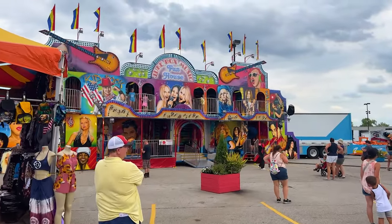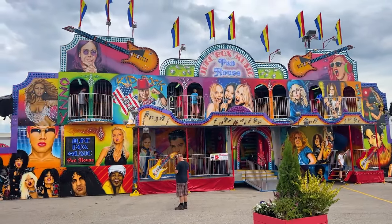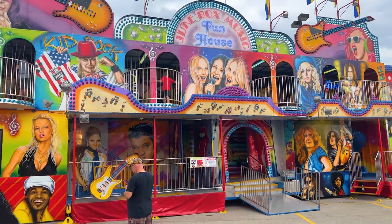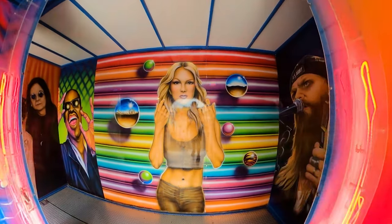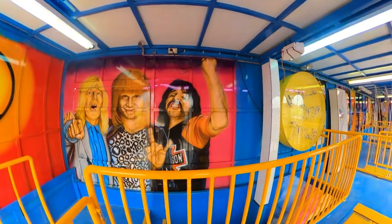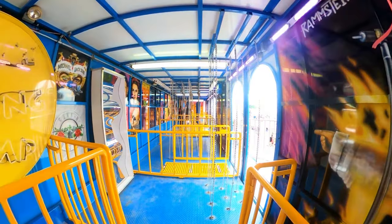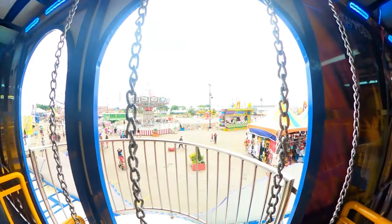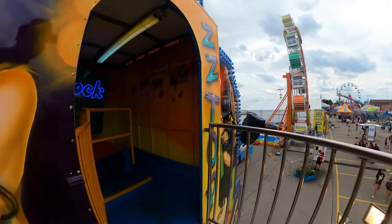This is the first of many fun houses — a jukebox music fun house. Looks like a lot of fun. We have to navigate through these chains, there are fun mirrors, more chains, and then we end with a little slide.